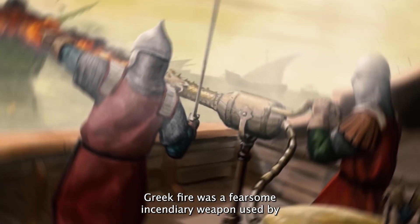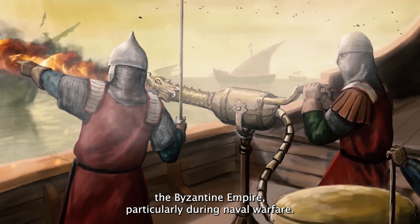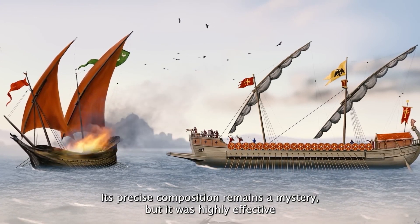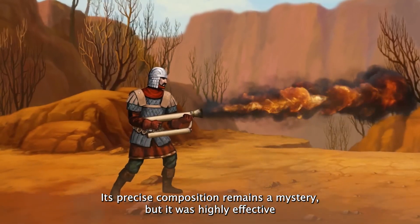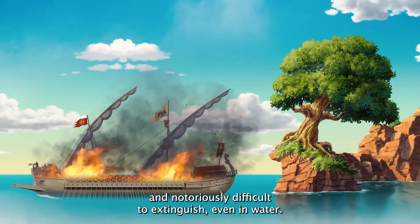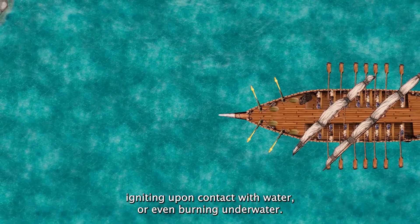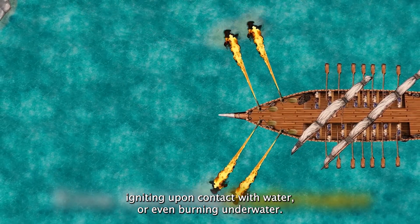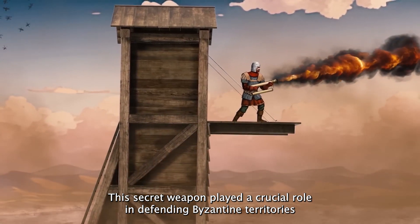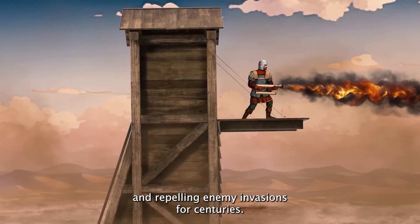Greek fire was a fearsome incendiary weapon used by the Byzantine Empire, particularly during naval warfare. Its precise composition remains a mystery, but it was highly effective and notoriously difficult to extinguish, even in water. Greek fire could be projected through a siphon, igniting upon contact with water or even burning underwater. This secret weapon played a crucial role in defending Byzantine territories and repelling enemy invasions for centuries.